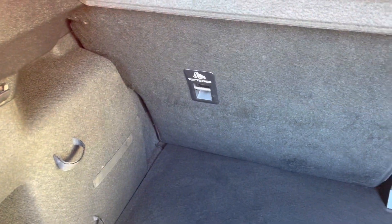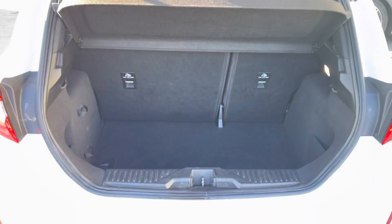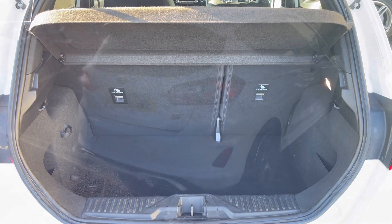In the boot we've got a black carpet finish with plenty of space — enough for a small suitcase, a bag of golf clubs, or if you're into sports, a gym bag. Plenty of room throughout.